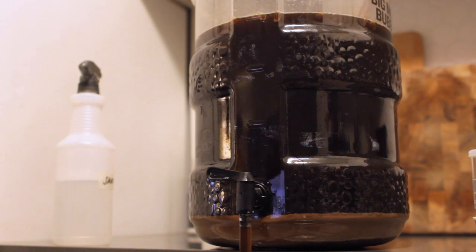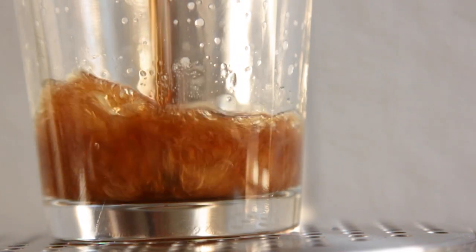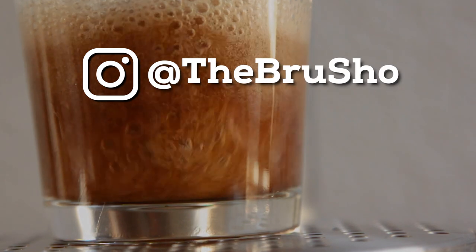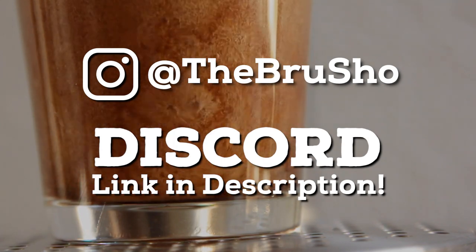If you don't have access to a CO2 tank, just go slow and try not to splash the beer too much. And if you have any questions related to brewing, you can ask me in the comments and on Instagram at The Brew Show, or post on the Brew Show Discord server, where there's a ton of knowledgeable, friendly brewers that can help you out.